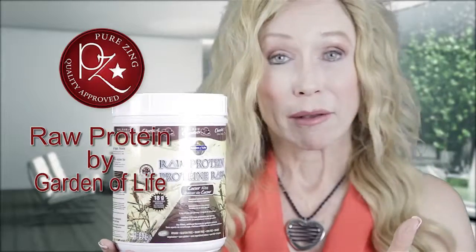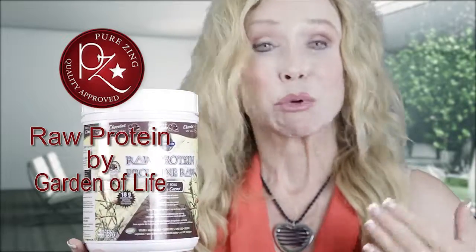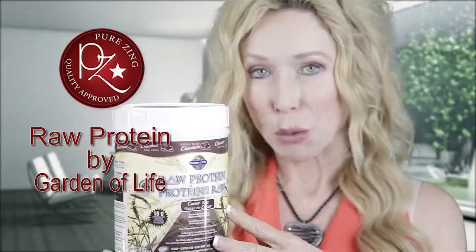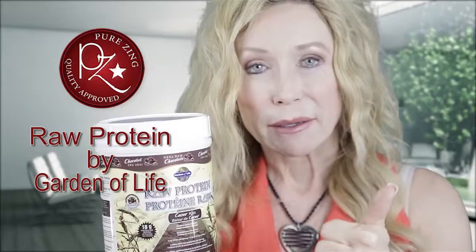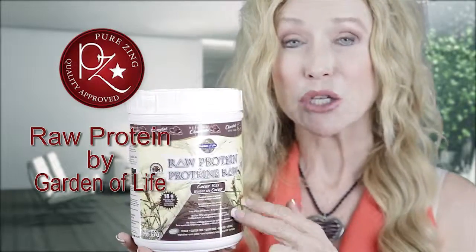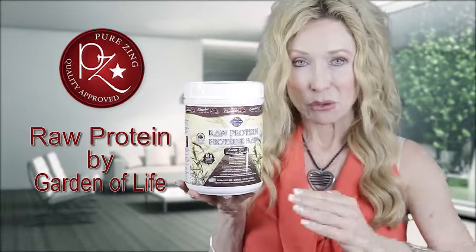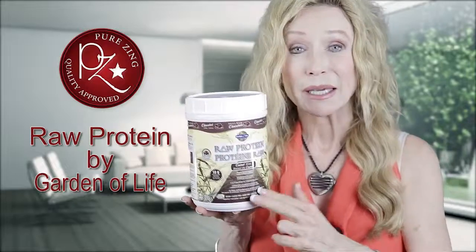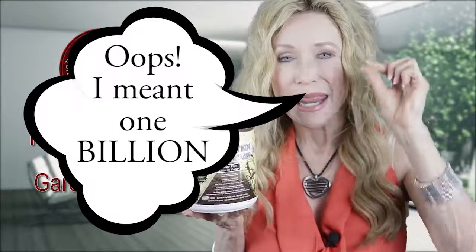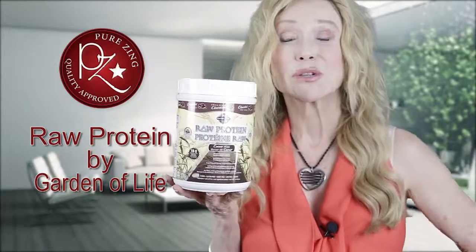Number one, it's raw. That means it's filled with enzymes, which are necessary for our body for certain processes to take place. Raw means the ingredients have not been heated over 108 to 112 degrees. Second, it's vegan, it's organic, it is non-GMO — every ingredient is non-GMO. Non-dairy, no dairy products. No artificial flavorings, no artificial colors. It is as clean and as pure as you can get. And there are one million living probiotics within each serving, which is great for your digestive tract.